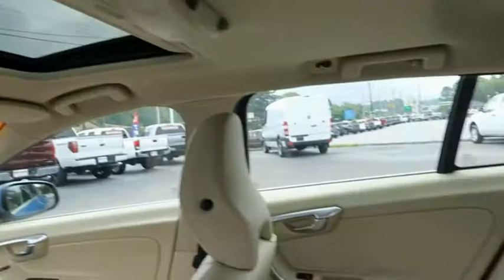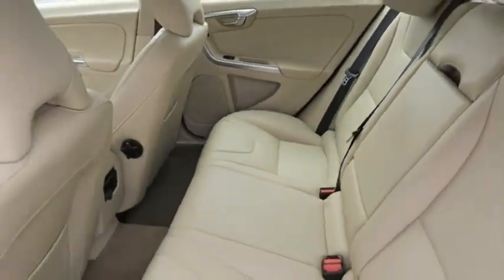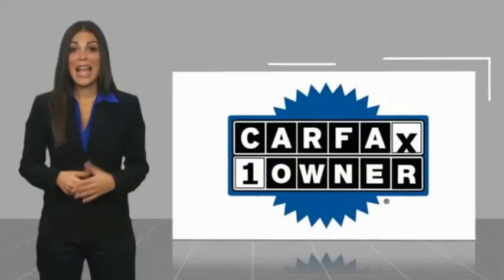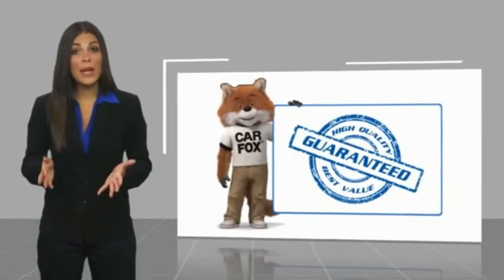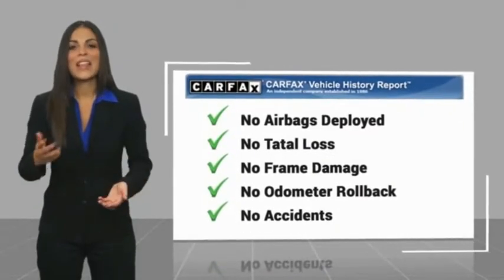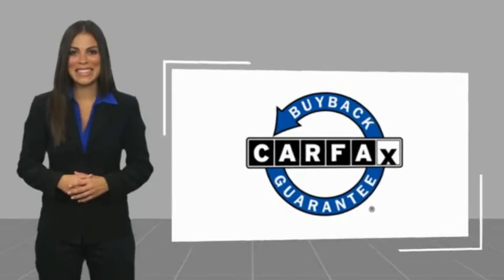This beauty is sure to make you the talk of the neighborhood, so call or drop in for a test drive today. This is a one-owner vehicle with a Carfax Vehicle History Report. Be sure to find a complimentary copy of this report online or contact the dealership. This vehicle qualifies for the Carfax Buyback Guarantee. Easler makes it easy.